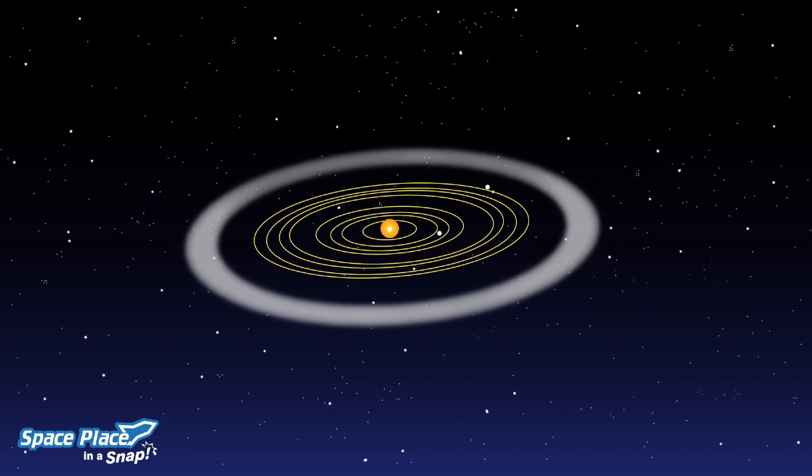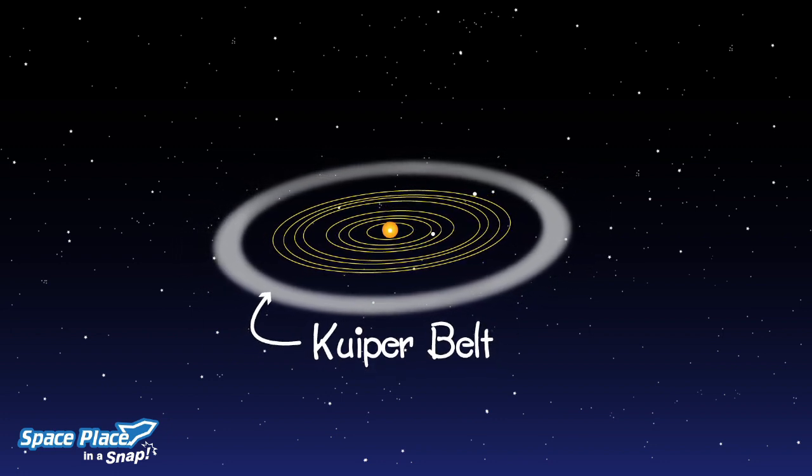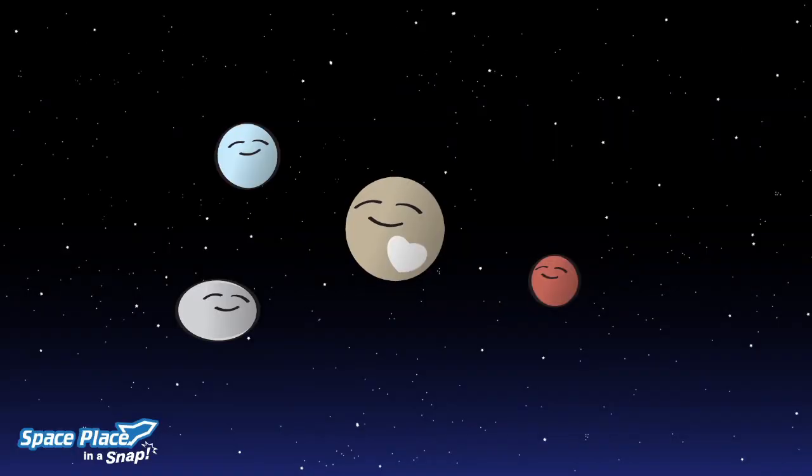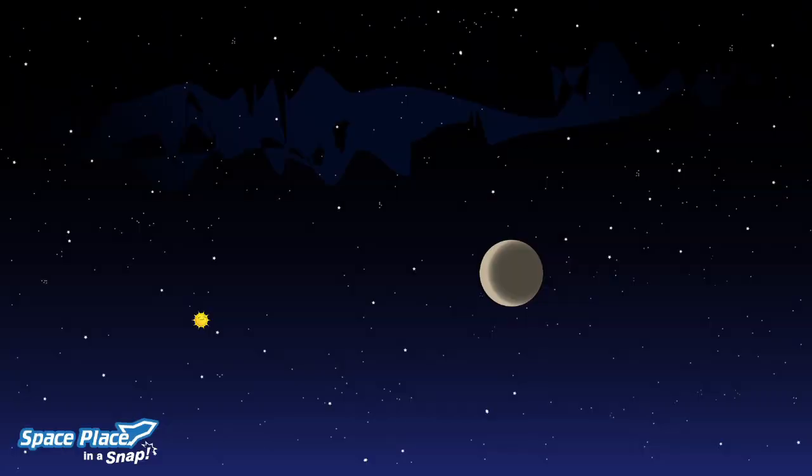Outside Neptune's orbit is the Kuiper belt, an almost empty ring around the sun that has icy bodies, almost all smaller than Pluto, making slow orbits around the sun.